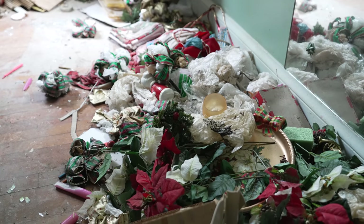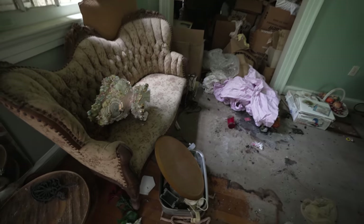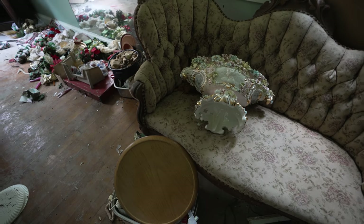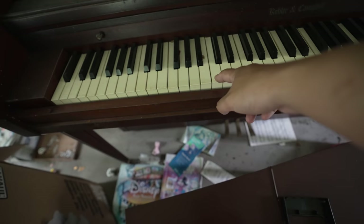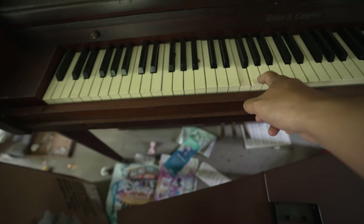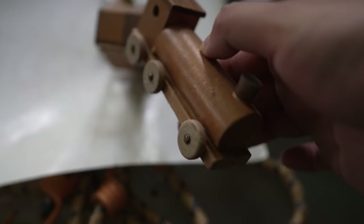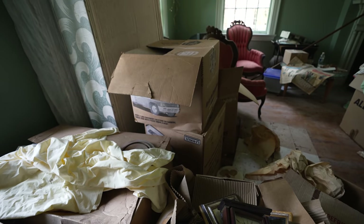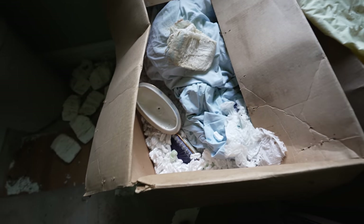We got a whole bunch of Christmas decorations right here in the corner. Look at this chair — this one is gorgeous. Sucks that it's just ruining away in here. You can't have a mansion without a piano. The brand of it is Roller and Campo. We got some kid toys. They were trying to pack up because I'm seeing a lot of boxes. I don't know why they didn't take them.